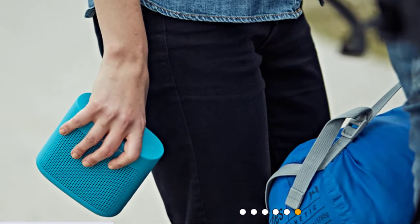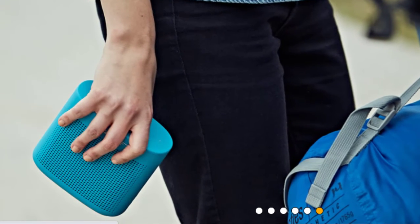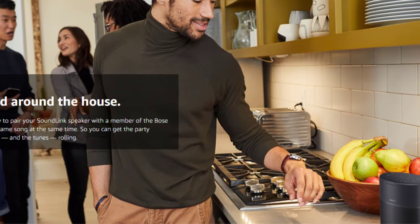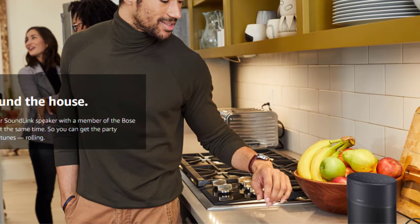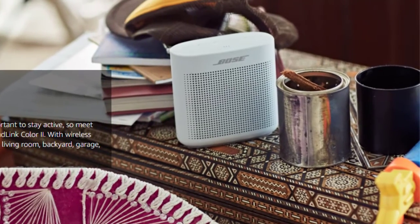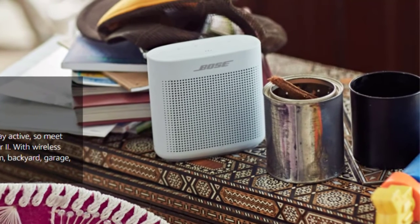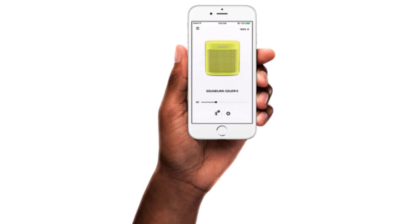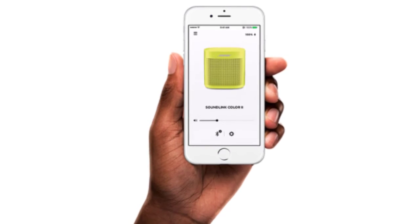It's durably built with an easy-touch silicone texture that won't slip out of your hand when you're on the move. Voice prompts tell you what device you're paired to so you don't have to guess, and if you're using an NFC-enabled device, just pair it with a tap. You're covered with up to 8 hours of music, rechargeable via micro USB. There's even a built-in speakerphone to handle calls without holding your phone. Download the Bose Connect app to manage Bluetooth connections and unlock features.